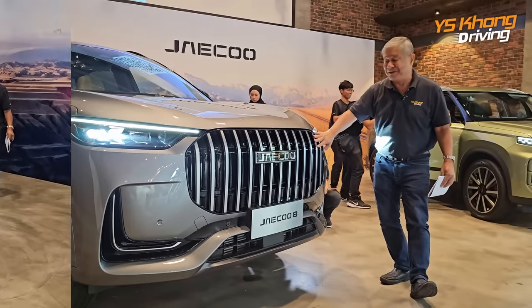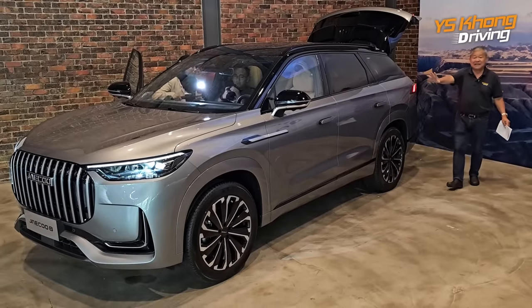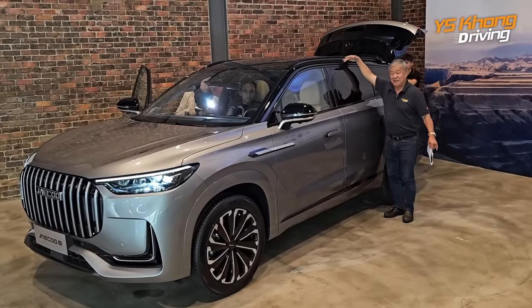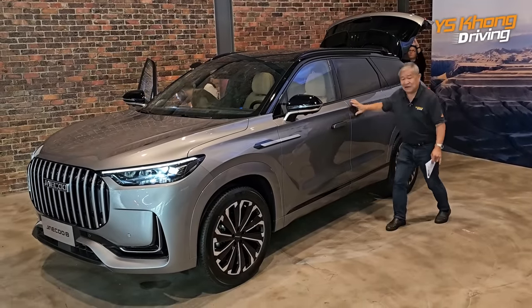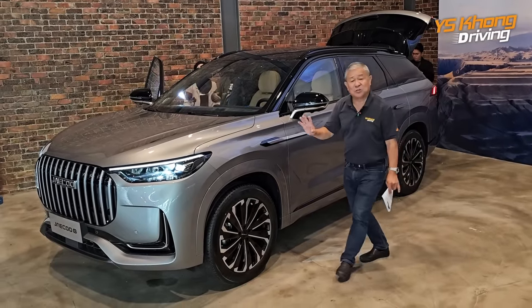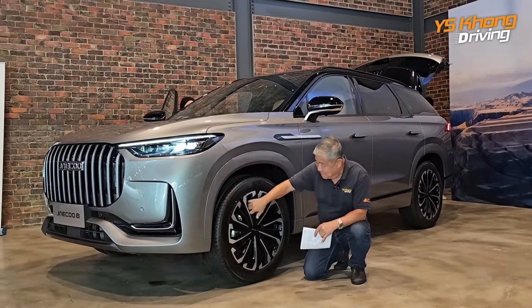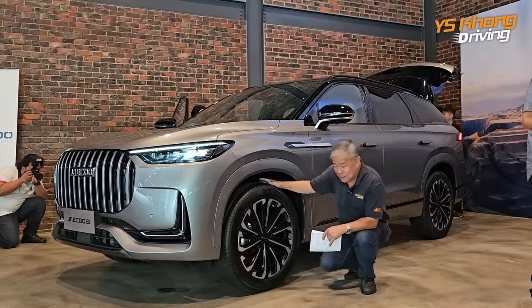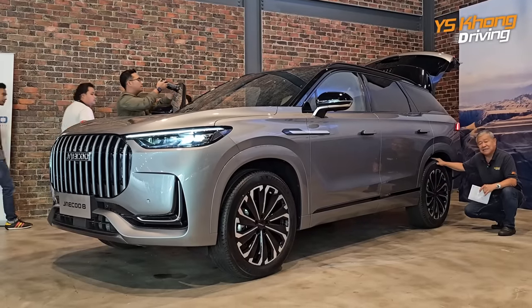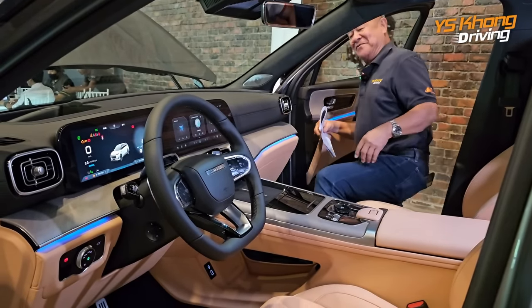From the side profile you can see this is a very large SUV — Chery calls it D-segment. It is taller than me and very long. You have two very large doors with concealed door handles. From the front, these are 20-inch wheels, giving you an idea of the size. The front has ventilated discs with magnificent struts, and at the back there are solid discs and a multi-link suspension.